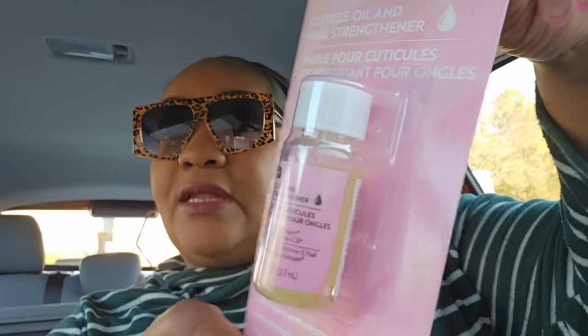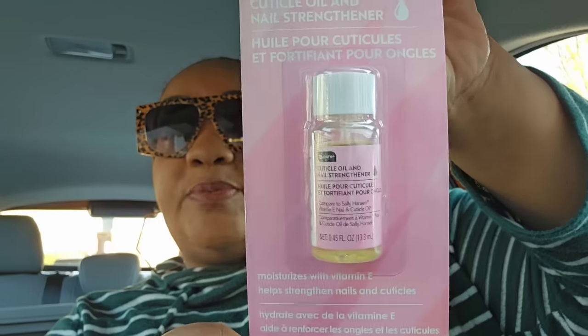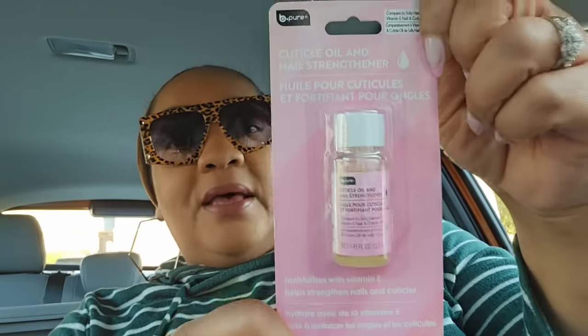Something I was excited about — they redid the cuticle oil from Be Pure. It's a dupe for Sally's cuticle oil and it now includes a nail strengthener. I learned that on Pookie's View because she also does press-on nails. From years of acrylics my natural nails haven't recovered, and I need to invest in some collagen and nail and hair supplements. I got two of this to hold me over until it finally comes to my stores.